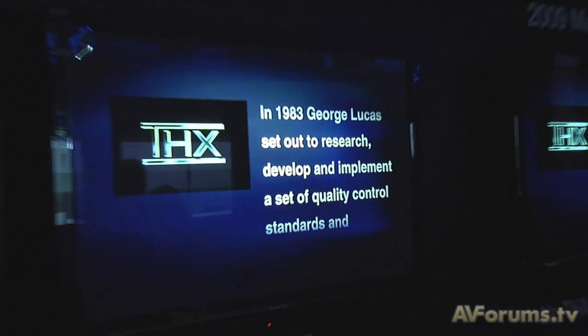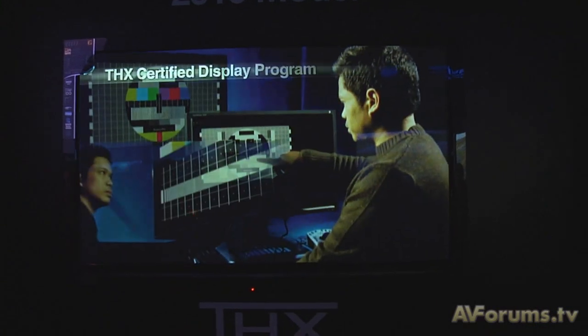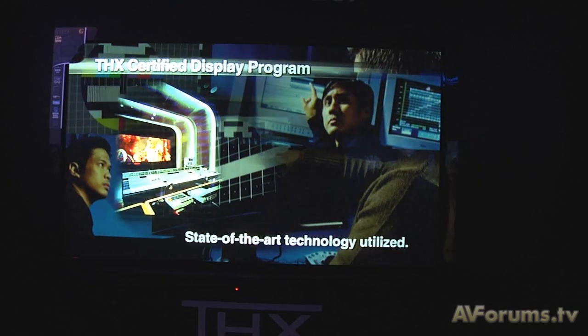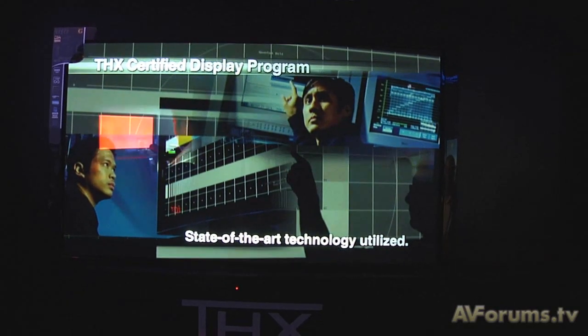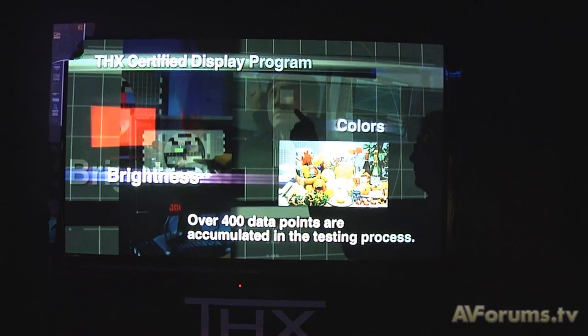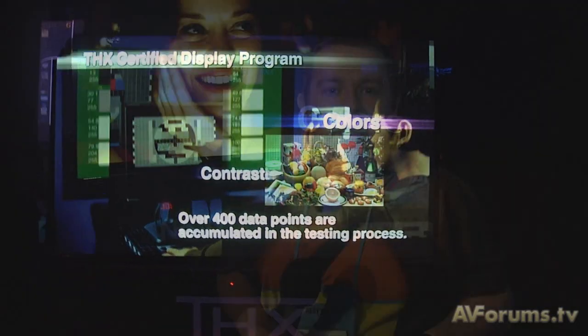Welcome back to CES. We're on Panasonic's stand looking at the new THX certified displays. So what does THX mean? Basically the certification program goes through testing of the denoising, scaling, color and contrast performance of the panels. There are around a hundred tests and it takes about a week for a display to be certified, but once certified, the reproduction of Blu-ray and high-definition pictures is guaranteed to be in the Rec 709 HD color standard, and the contrast ratios are pretty special as well.